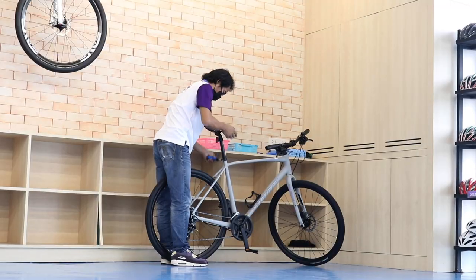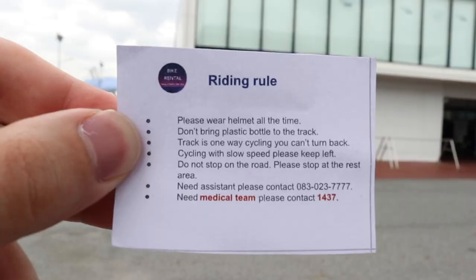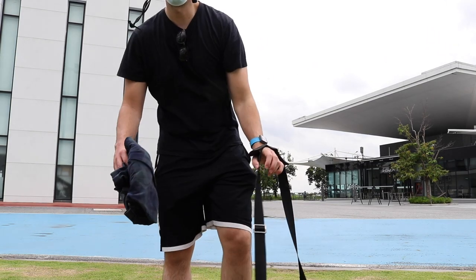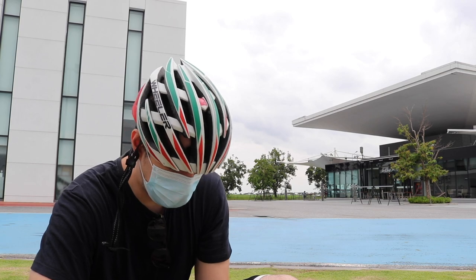The bikes you can rent start from 400 baht for a hybrid bike and go all the way up to 900 baht for a top-of-the-range road bike from brands such as Trek, which covers you for four hours with a helmet included. Note there is a late return fee of 50 baht for every 15 minutes you are late, so make sure you return the bike on time.